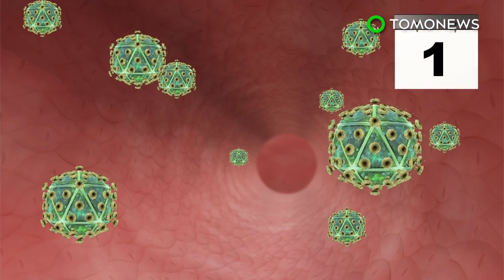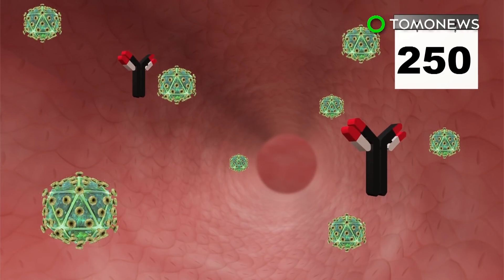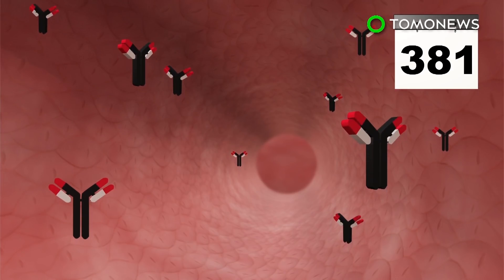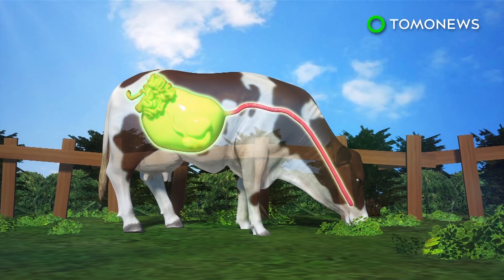The cattle's own immune system first produced antibodies that nullified 20% of the virus in 42 days and counteracted 96% of the HIV virus within 381 days. Researchers theorized the cattle were able to do this due to their robust digestive system that encounters a variety of bacteria.